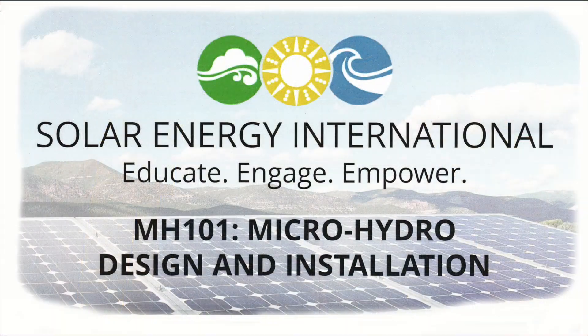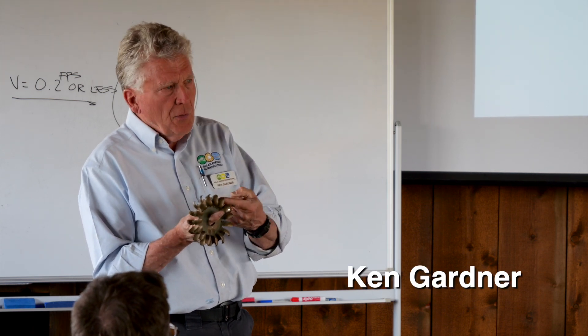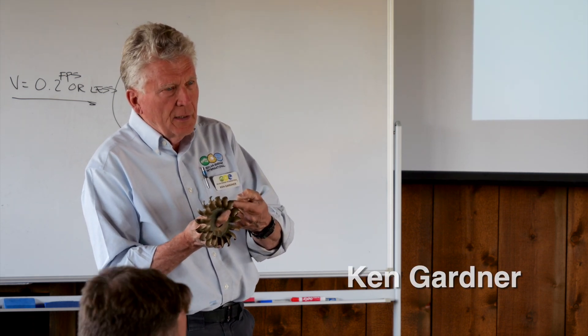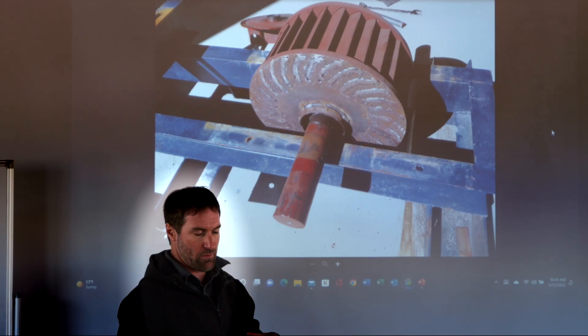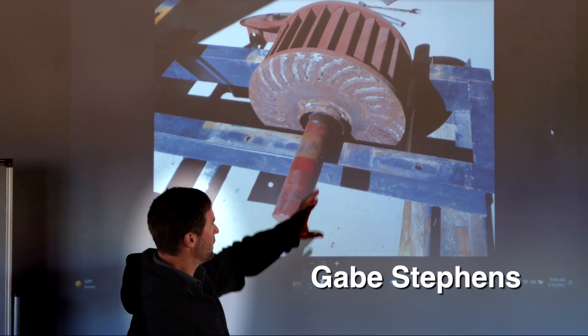However, they also offer this class in microhydro training. The course is taught by Ken Gardner, who is the licensed engineer you've seen in other videos on this channel, and Gabe Stevens, who has worked with Ken on many numerous and varied projects.